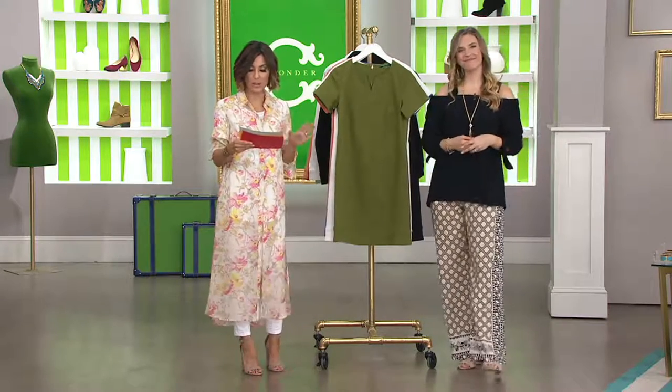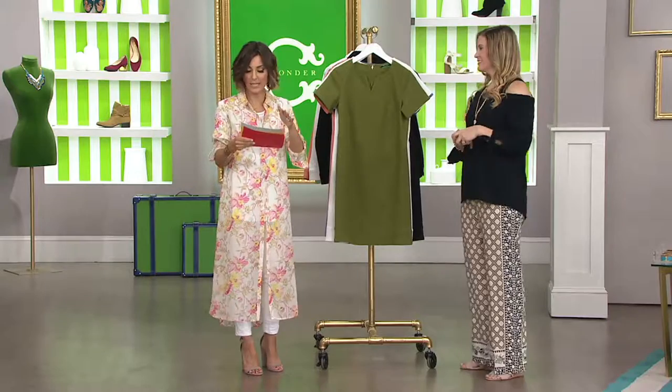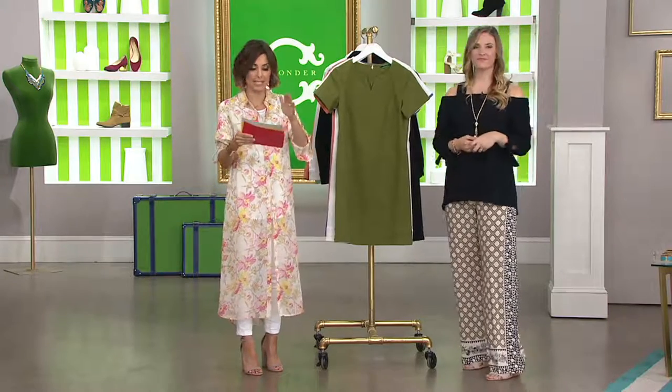Let me show you the colors because this one is under 50 — it's at $49.75 — and it's on easy pay at $16.58.